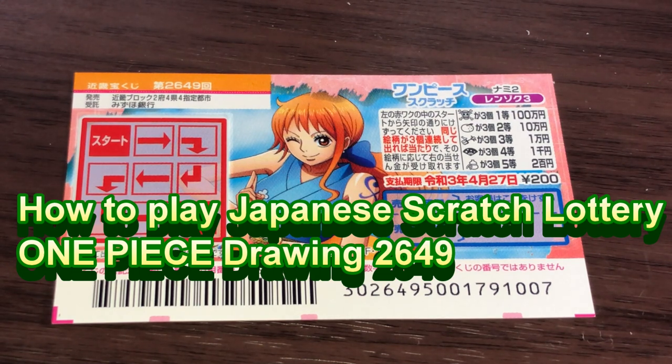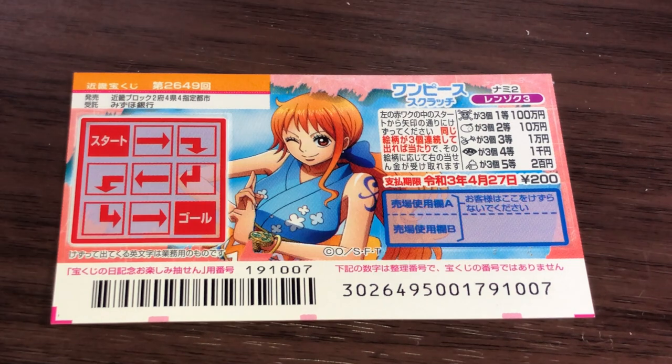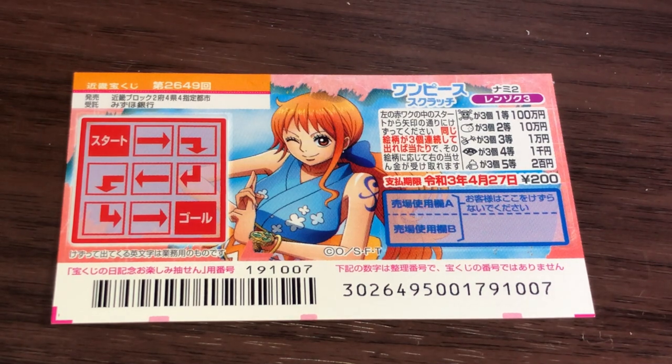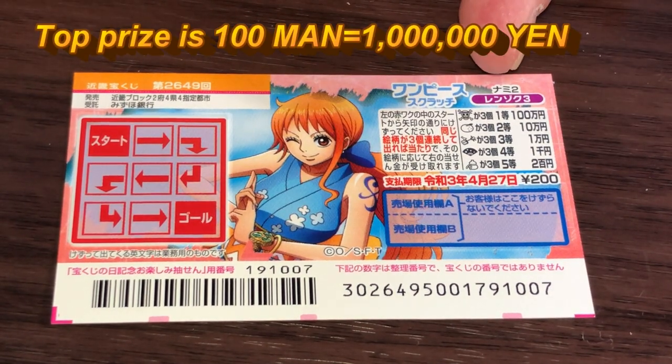I've got another Japanese scratch ticket called One Piece for drawing 2649. I went to a different lottery kiosk to get this ticket. A ticket costs 200 yen. The top prize is Hyakuman.